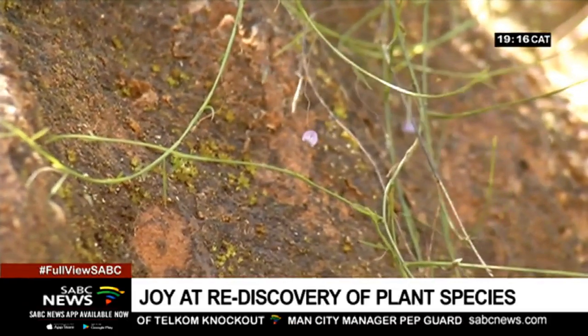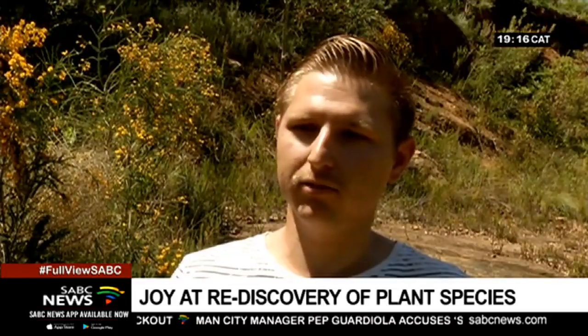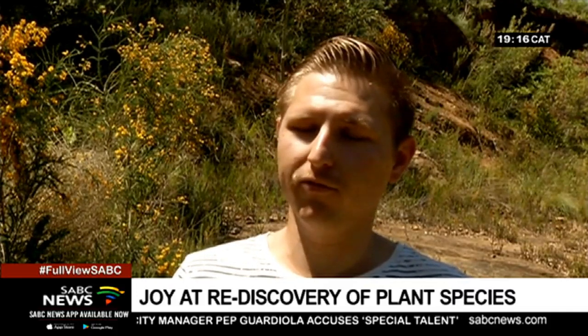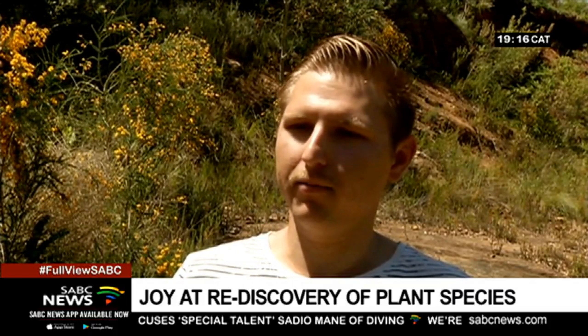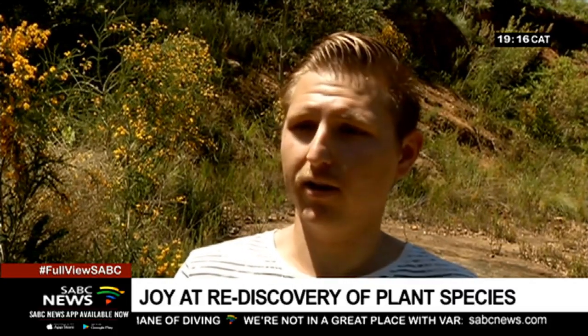Conditions need to be just right for these pea species to bloom. This species was probably lying dormant for quite a while before the most recent fire, and will probably die back down, with seed lying in the seed bank until the next fire comes around.